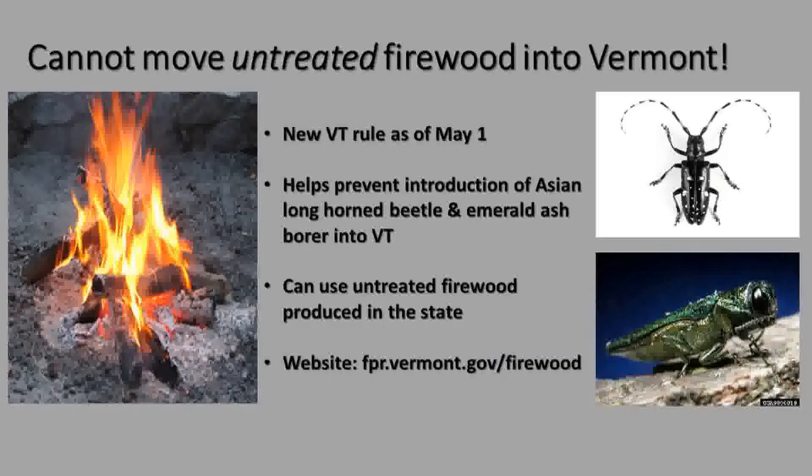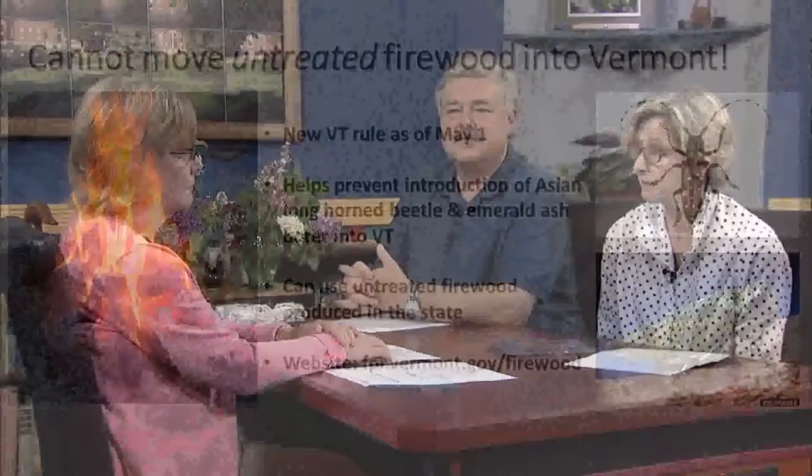Ann, you also have an important message to pass along to our viewers. There's a new rule instituted May 1st: we cannot move untreated firewood into Vermont. We've got two pests right on our borders — the Asian longhorn beetle and the emerald ash borer — and we're trying to keep them out as long as possible. If you bring in firewood, you're just not allowed to bring untreated firewood, so we won't introduce these pests. We're encouraging campers to go ahead and make a campfire, but buy your firewood locally.